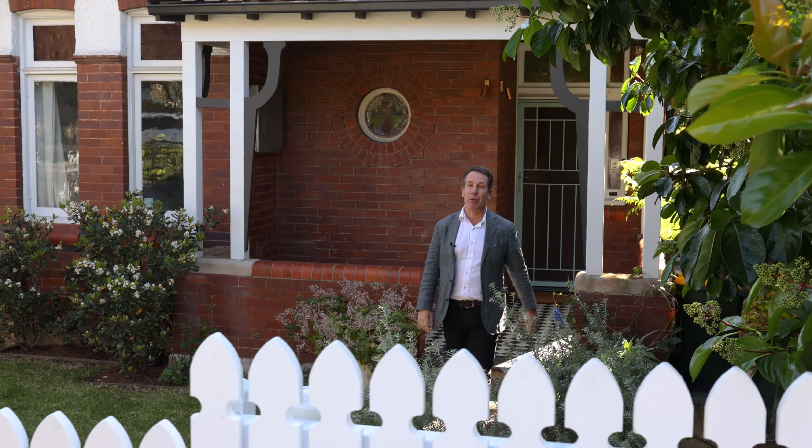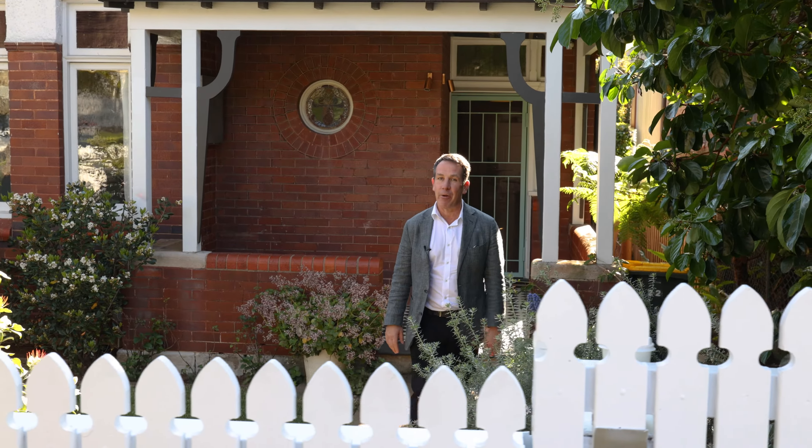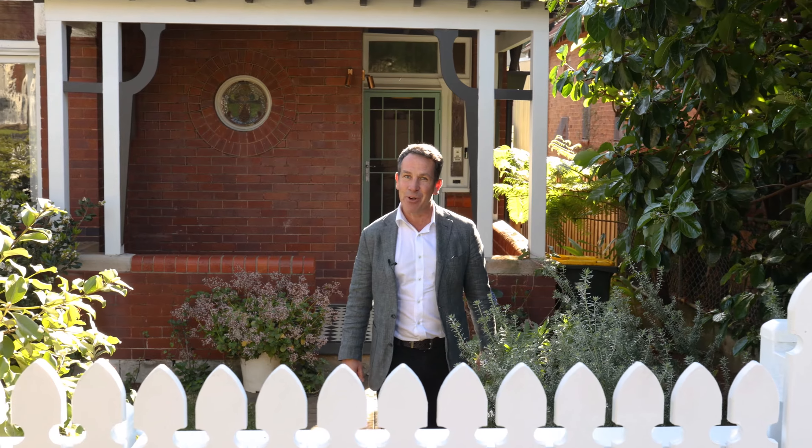Hi, I'm Piers van Hanburg and I'd like to welcome you to this stunning Neutral Bay home. From the street, it's a charming federation home, yet at the rear it has a different personality. Come with me for a tour.